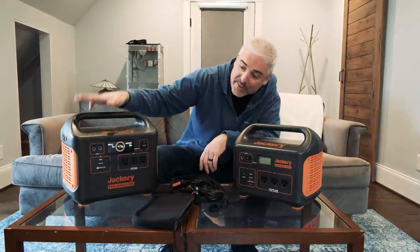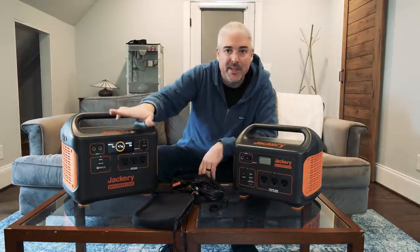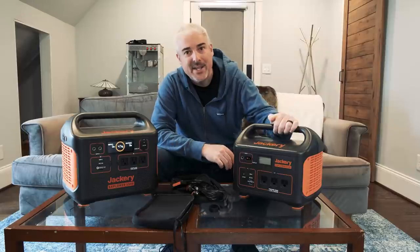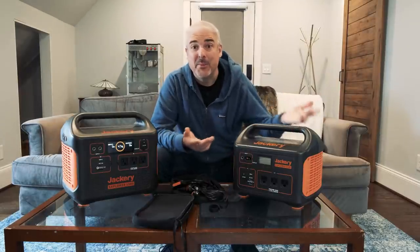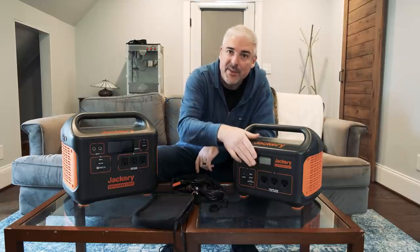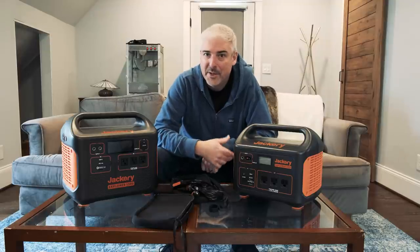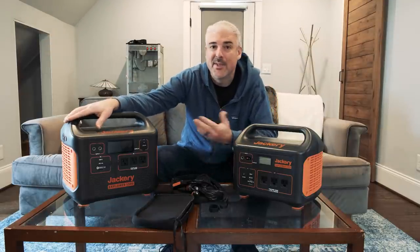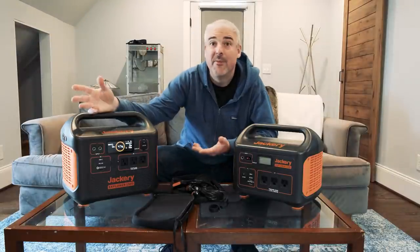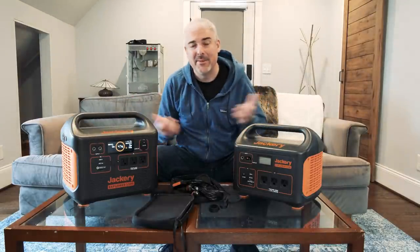The big pro of the 1500's color display is the two timers — one estimating time to full charge, and one estimating battery runtime remaining. With the 1000, after using it a few times you get a feel for it: 50% battery at 100-watt draw means shorter runtime than at 4 watts. But the 1500 gives you the intelligence to say based on current draw you have 10 hours or 40 hours left — or 99 hours if the draw is very light, as it's showing me right now with just the inverter on.